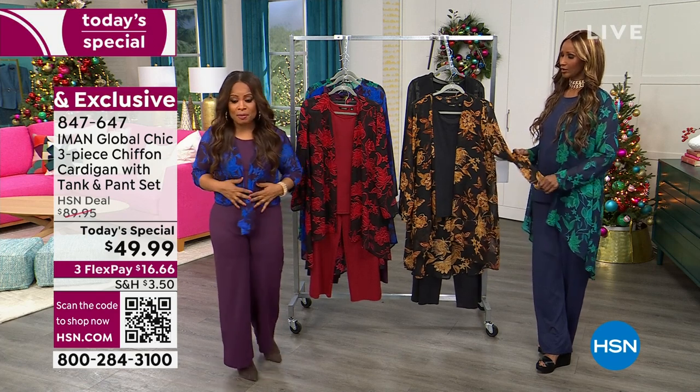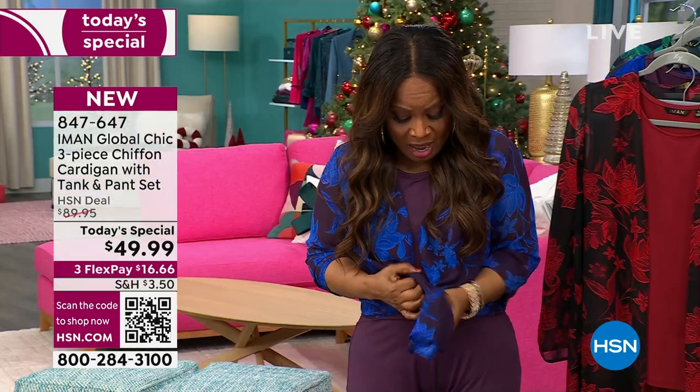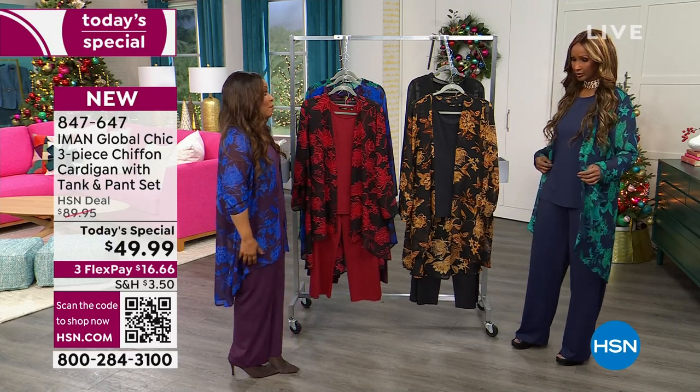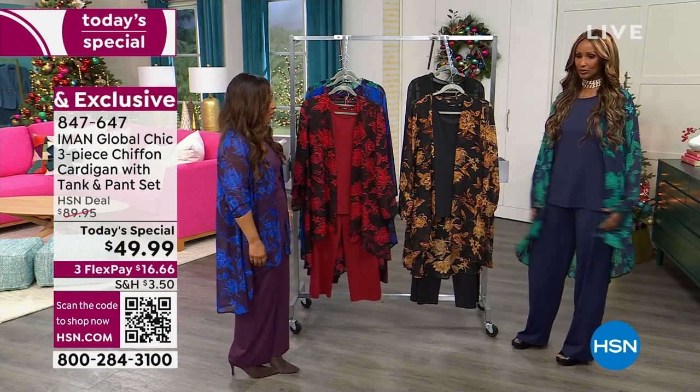These are the pieces that have been ordered. I am wearing it in the plum — I have the cardigan. I tied it, but I'm going to actually untie it because I want you to see how beautiful it even looks on a petite. I am wearing the petite small. And of course, you are wearing it in that beautiful navy floral, which was the number one bestseller last hour.